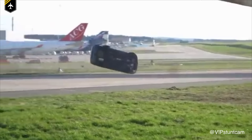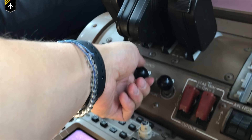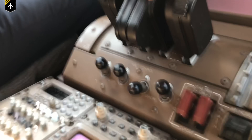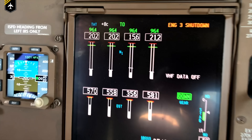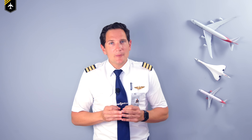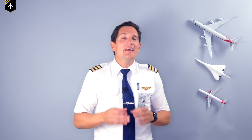So as we taxi towards the gate after landing, we let the engines cool down for three minutes, and then after confirmation with the captain, place fuel control switch number three to the cutoff position, reducing overall fuel consumption by one ton per hour.